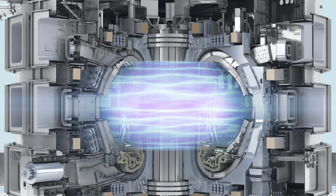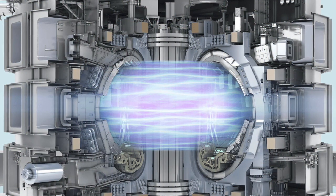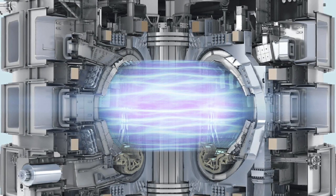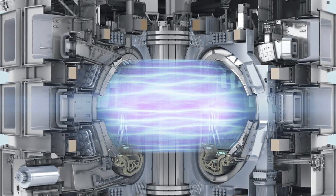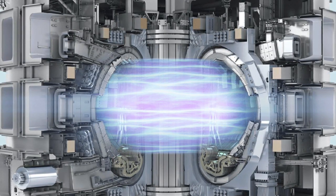Another major approach involves magnetic confinement — using a powerful magnetic field to hold the hot hydrogen in place, typically in a donut-shaped chamber, while fusion takes place. This is the strategy being used at ITER, which means 'the way' in Latin.